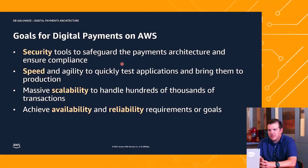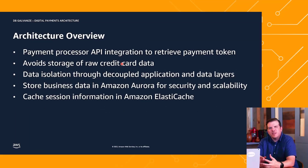Let's talk a little about the architecture before we show the diagram. One key component is the payment processor API. That's going to allow us to offload a lot of the risk of storing sensitive credit card data in our application. We put that responsibility on the payment processor and connect to an API. That payment processor then returns a token that represents the credit card information.